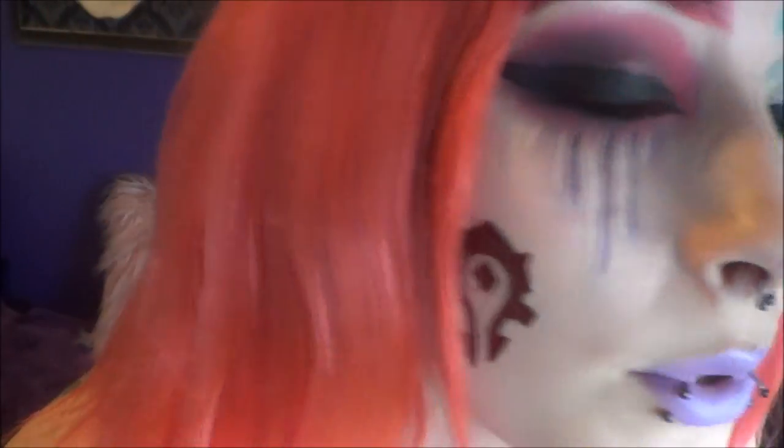Anyways, this is how my makeup turned out. Let me know which side you think is cooler — I personally like the Horde side, it could also just be because I think it really goes well with my red hair. I do think the Alliance side is pretty cool, especially up close. But this side is obviously my favorite. I am a Horde player, so let me know down below which side you play and how excited you are for Battle for Azeroth. I hope you guys enjoy the video, keep on watching!